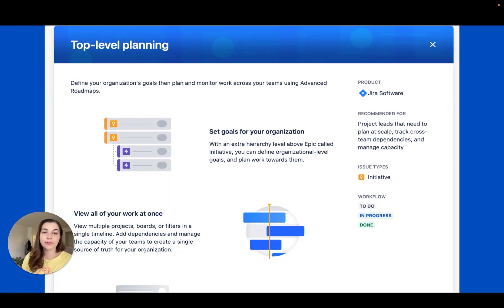Finally, some news from our friends at Jira Software. If you've used advanced roadmaps to map work across teams, they will soon just be called plans.